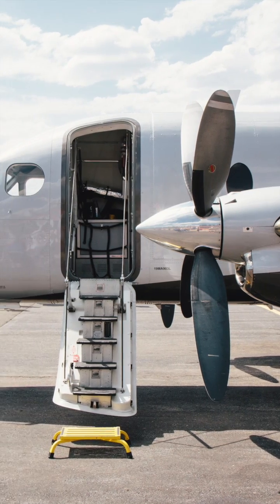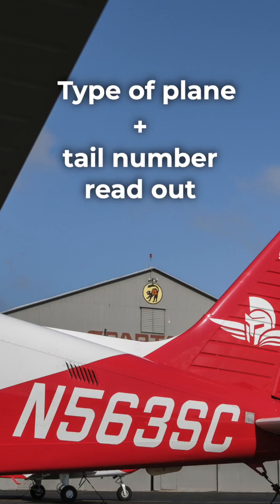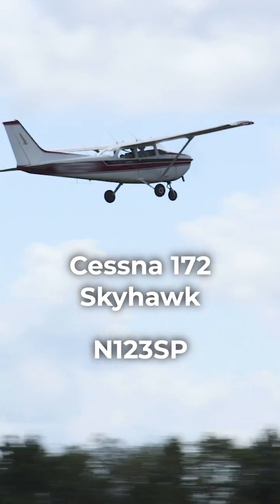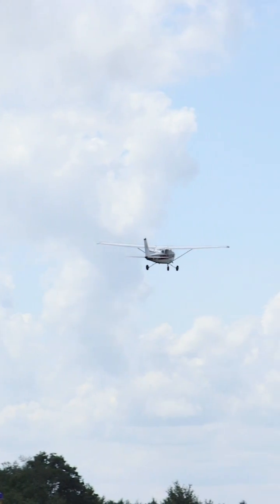When flying an airplane, that plane is known by its tail number — it kind of acts like the plane's name. A pilot will refer to themselves by the type of plane they are flying on the radio, followed by the tail number readout in the phonetic alphabet. So a Cessna 172 Skyhawk with the tail number N123SP would read out: Skyhawk, November 1-2-3 Sierra Papa on the radio.